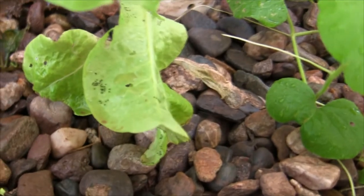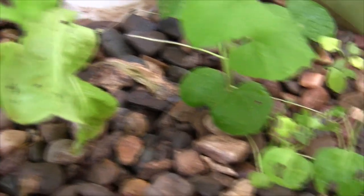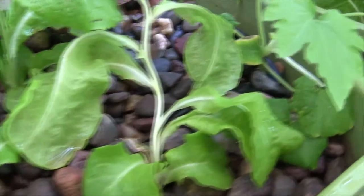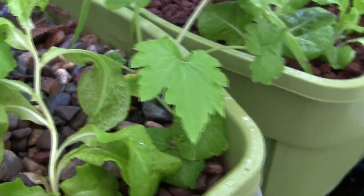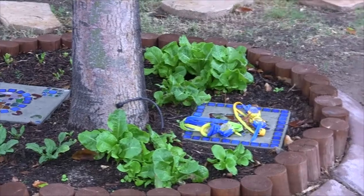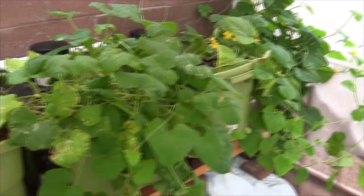I found them first eating my lettuce — look at this, just chewing the crap out of my lettuce. And you can see the little poop — worm poop — that's a sure indicator right there. Look at my broccoli, eating the crap out of that too. I found them in here and over in my little lettuce patch. I've been pulling them off at like 10 a day.